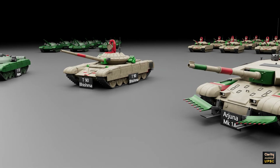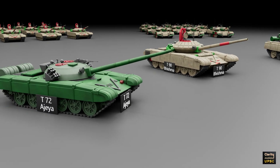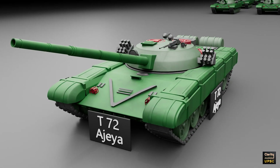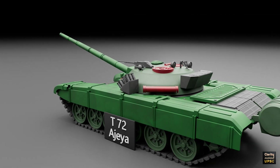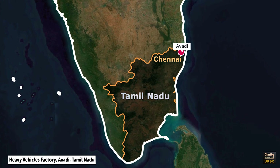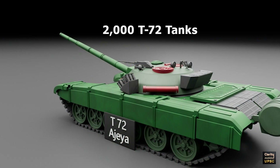The first is the T-72 Ajaya tank. The T-72 is a main battle tank made by the Soviet Union in the 1970s. It is known for its simple design and strong performance, and became one of the most used tanks in the world. India started using T-72 tanks in 1983. The Indian version is called T-72 Ajaya. These tanks were made at the Heavy Vehicles Factory in Avadhi, Tamil Nadu. Today, India has more than 2000 T-72 tanks.